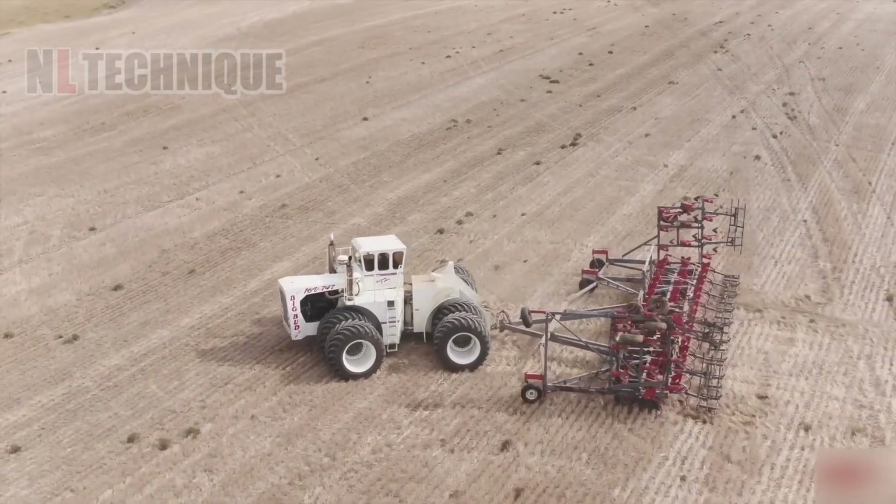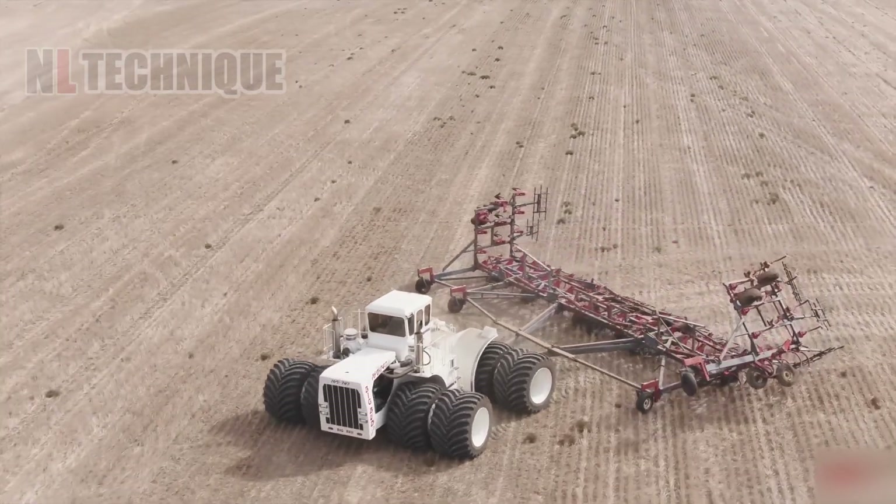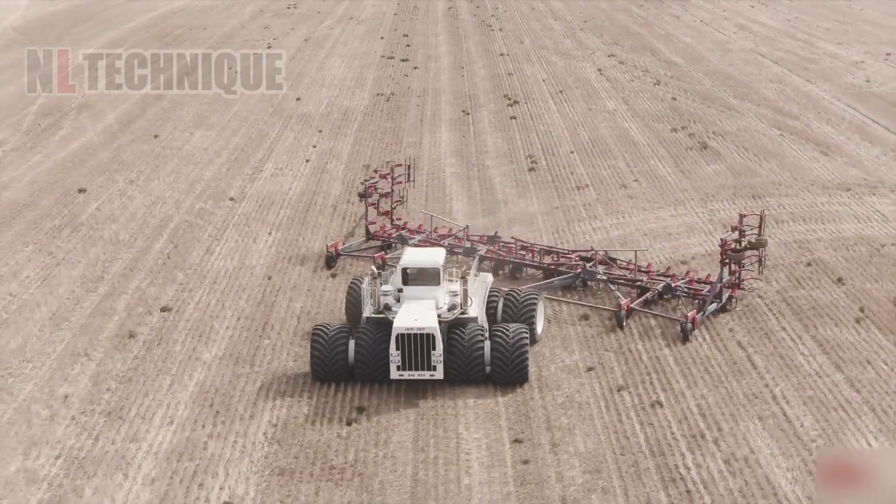It's been so long since the Big Bud 16V747 worked in a farm field, the weeds are starting to form a support group.